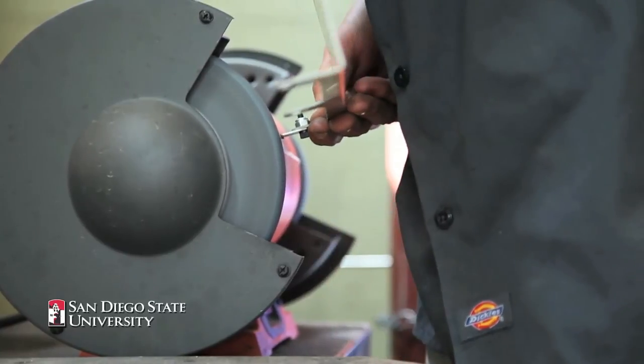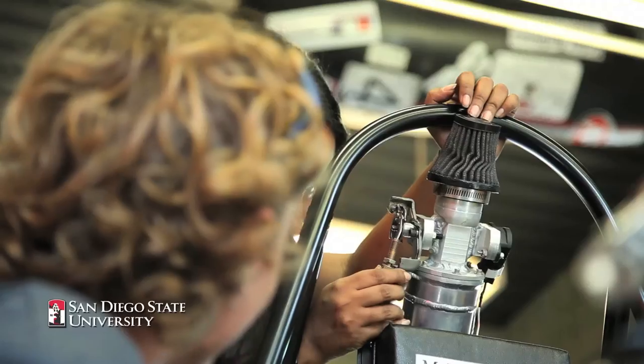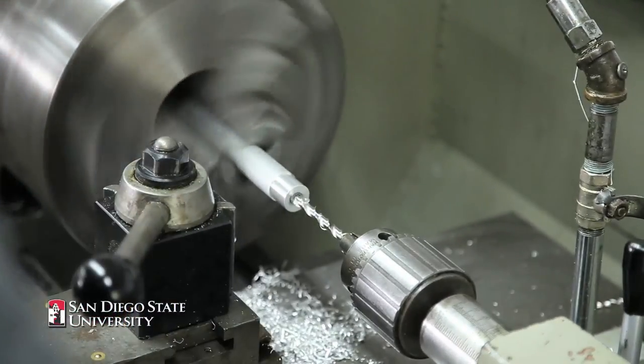A lot of employers respect Formula SAE and understand that there's a lot of hard work that goes on with that, and I think I can use that to translate to the real job world. I learned how to use many of the machines in the machine shop — I honestly didn't even know what they looked like before I got here.